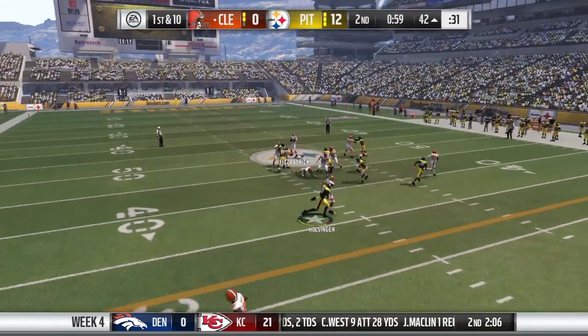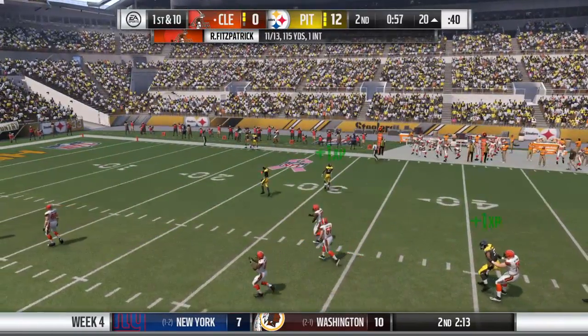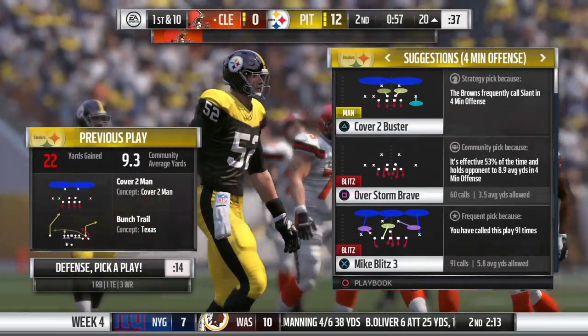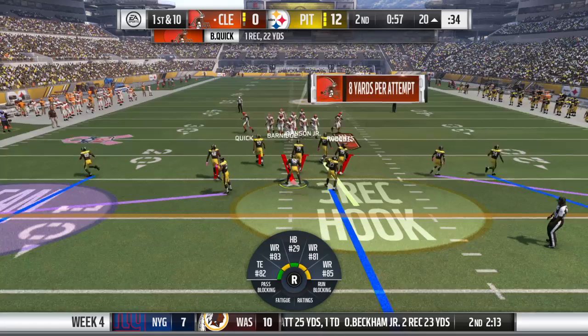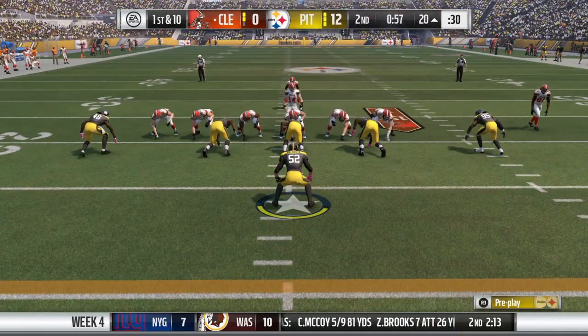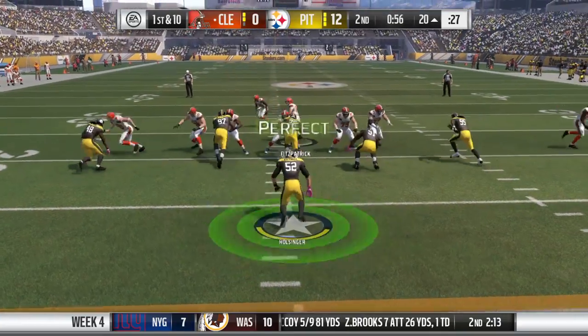Fitzpatrick on first down, and he'll be out of bounds, able to take this one down to the 20-yard line — 22 yards on that one, good enough for a Cleveland first down. Everything about that play was beautiful: a great corner route where the receiver worked the defensive back inside and then broke back to the outside to the corner.